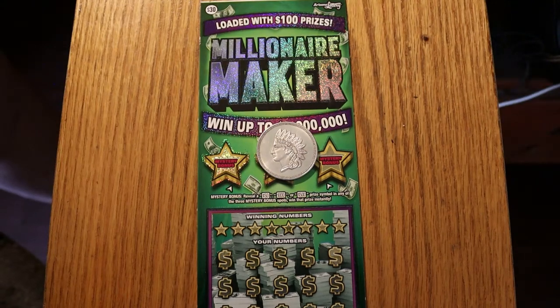Hello YouTube, AZ Scratchers here with another little scratching session.